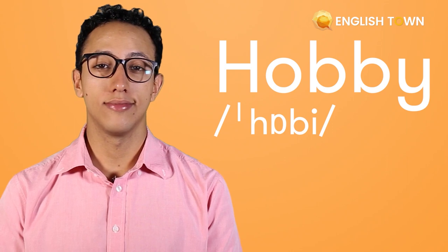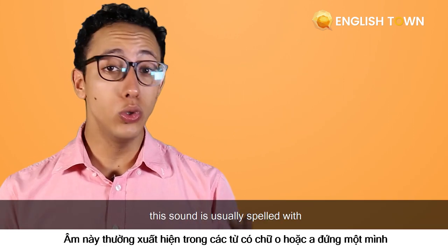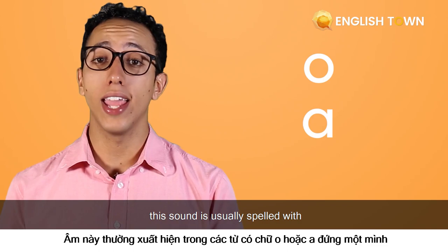Let's look at some other words that use the same sound: hobby, clock, want. Now remember, this sound is usually spelled with an O or an A.